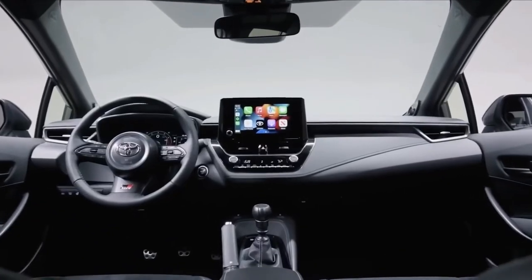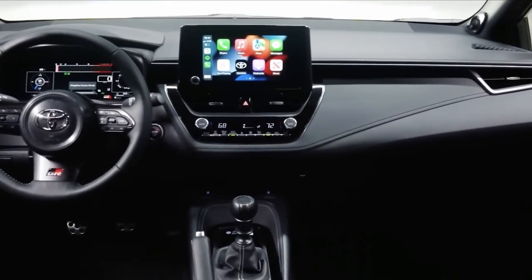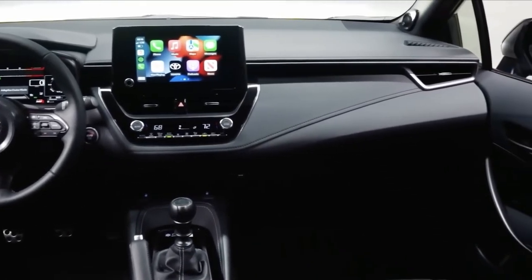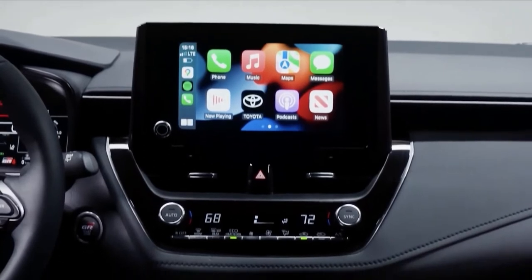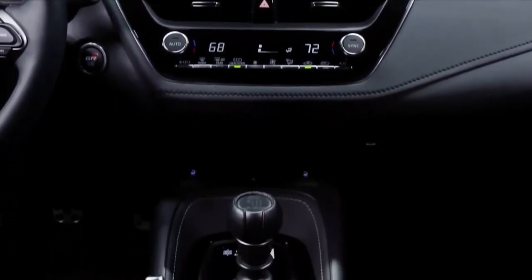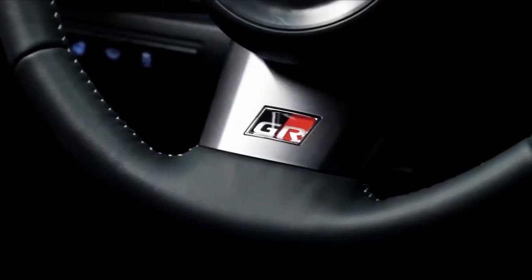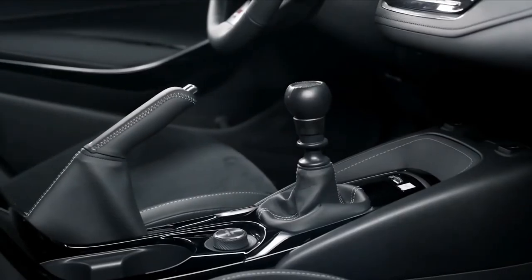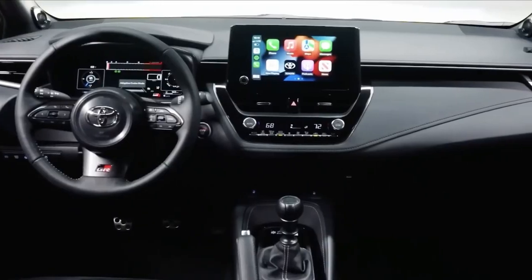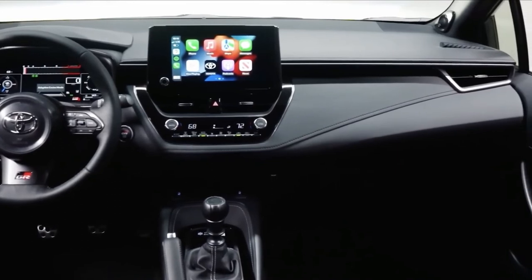The GR Corolla's interior features a 12.3-inch digital infotainment display. The screen includes views of the selected all-wheel drive mode, turbo pressure, gear position indicator, and tachometer. The driver operates a short throw shifter that Toyota says has a position where the driver's arm is naturally lowered from steering. There's also an 8.0-inch infotainment screen on the center of the dashboard.